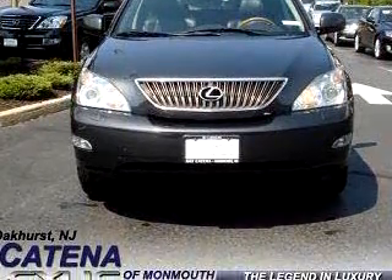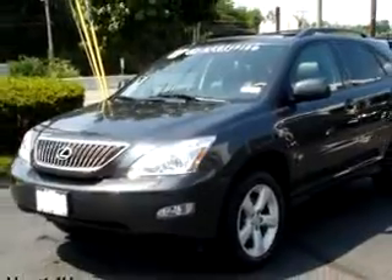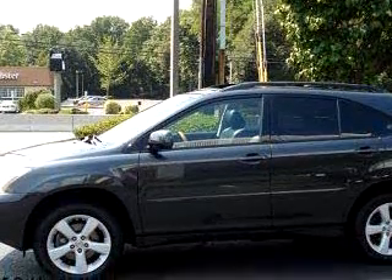Enjoy this luxury SUV with features like Bluetooth system, navigation system, in-dash CD changer, MP3 player, power sunroof, leather upholstery, keyless entry, and much more.